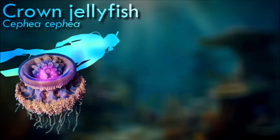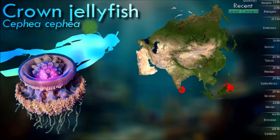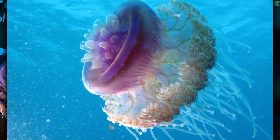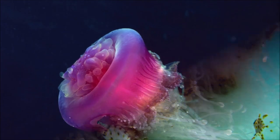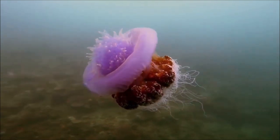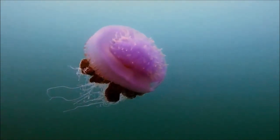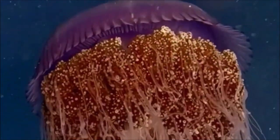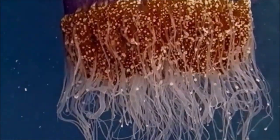Crown jellyfish is known to live in the pelagic zone of the ocean in the Indo-West Pacific and the Red Sea. They live and thrive in cold water and can be found as deep as over 1,000 meters below the surface. During the day it tends to remain in deeper waters, migrating to surface waters at night. Its prey mainly consists of algae, shrimp, plankton, invertebrate eggs and invertebrate larvae. Its most known predators are sea turtles. Although they have large amounts of venom deadly to their prey, their stings are not harmful to humans.